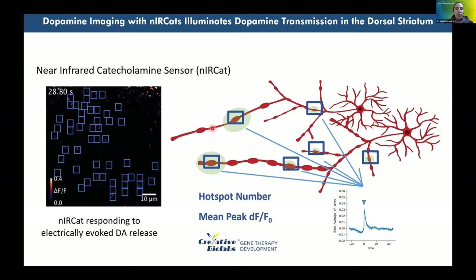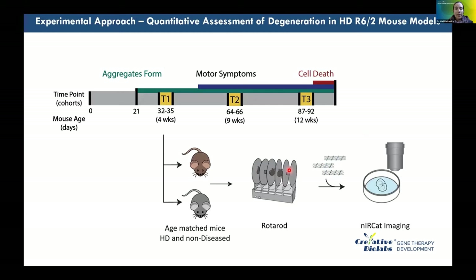We implement NIR-CAT to study how release sites change as a function of HD progression. We use R6/2 mouse models of Huntington's disease, which show full disease onset and death at 12 weeks post-birth. Aggregates begin forming around 4 weeks, motor symptoms typically present around 9 weeks, and by 12 weeks there are evident differences in motor deficits and total striatal dopamine levels.